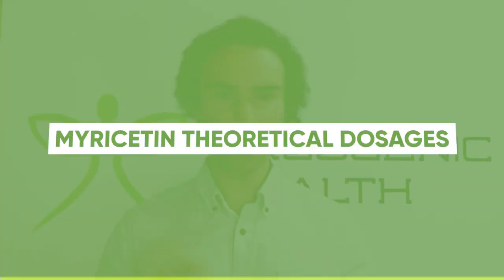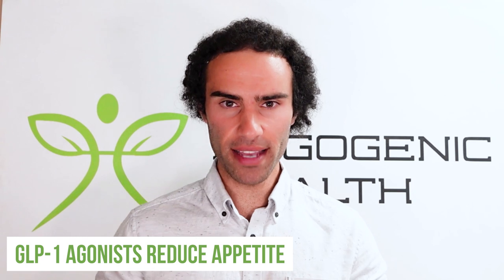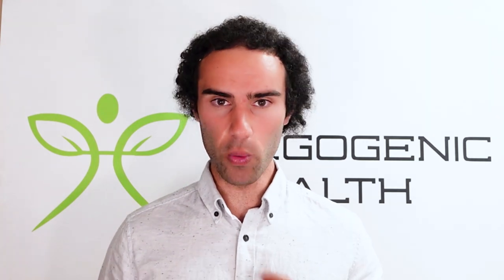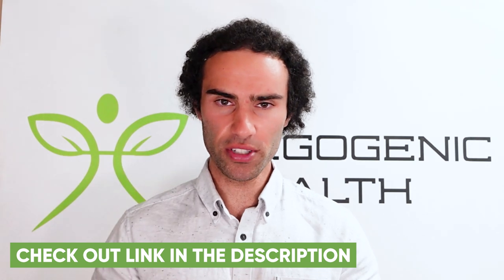Looking at theoretical dosages for myricetin, between 100 to 200 milligrams on an empty stomach before a fast would be ideal. Because GLP-1 agonists reduce appetite, using myricetin just before a fast can reduce appetite and make fasting a lot easier, which is helpful for weight loss goals. You will see a link to myricetin below if you want to purchase it. I'm really excited to see further research on this molecule and perhaps other derivatives of it.